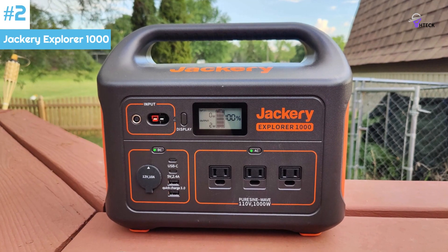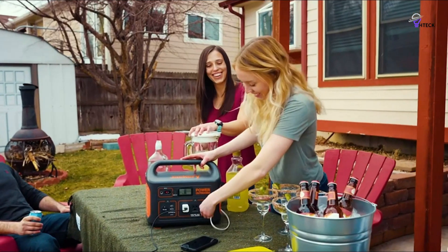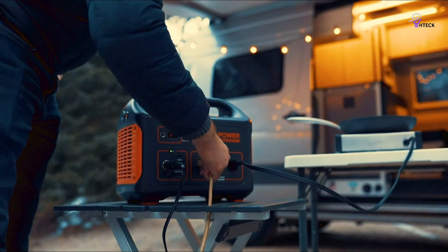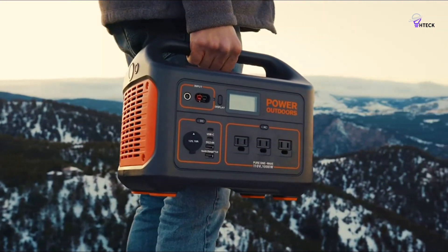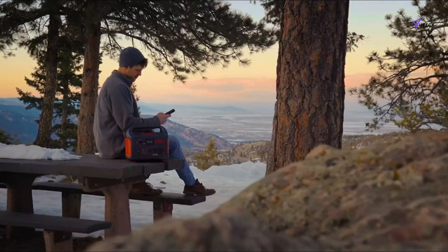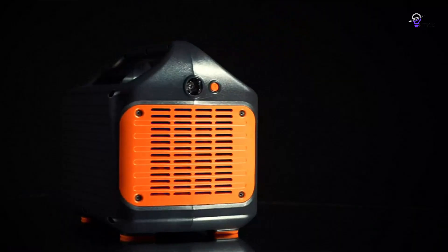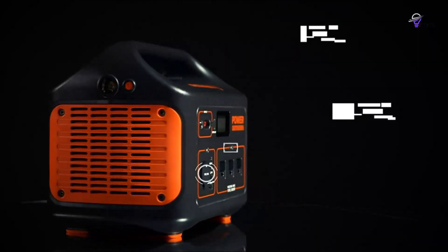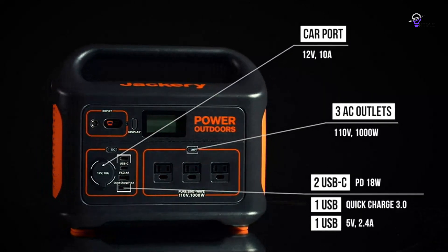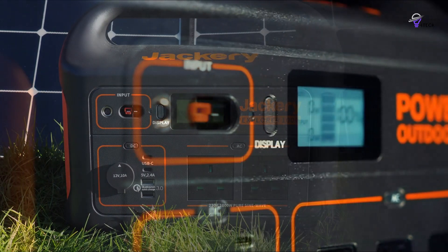Number 2: Jackery Explorer 1000. The Jackery Explorer power station is a reliable choice with a maximum capacity of 1,002 watt-hours. Although it's a bit slower than some other models on this list, it can still power your electronics for longer periods. It's perfect for powering smaller devices and off-grid camping; however, due to its lower output, it may not be able to run larger appliances. This model comes with eight ports, including two AC outlets, two USB-C ports, a 12-volt car port, and two standard USB-A outlets. It can charge a typical laptop up to eight times and power a small refrigerator or cooler for over 15 hours.